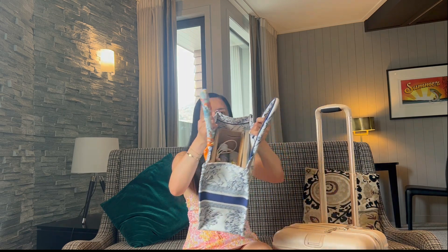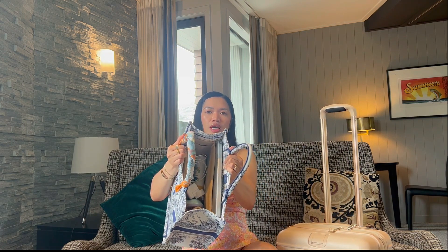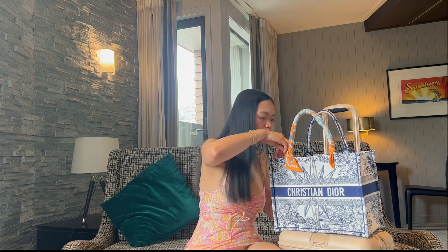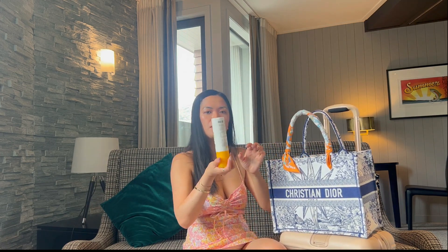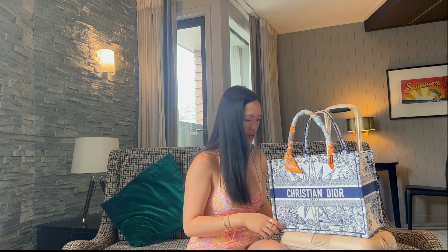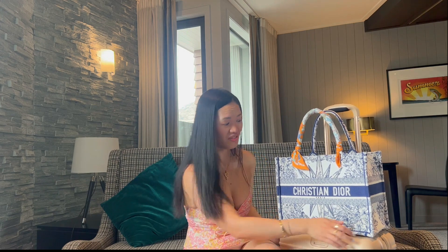I would highly suggest an organizer. When I went on holiday I didn't have the organizer, but I still kept the bag clean — I just made sure all my stuff was in small pouches and that there was no liquid. I still put my sunscreen in there at the beach, but as long as it's secure it's fine. I highly, highly love this bag.